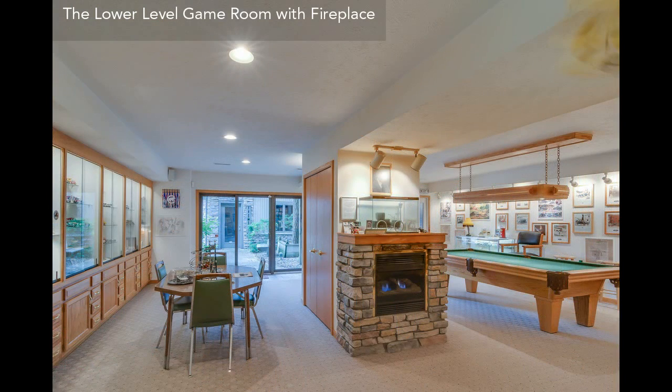With all these features, this house is equipped with everything you need to live in style.